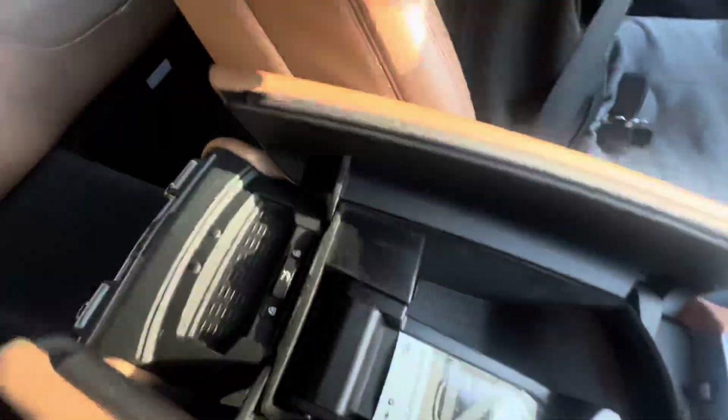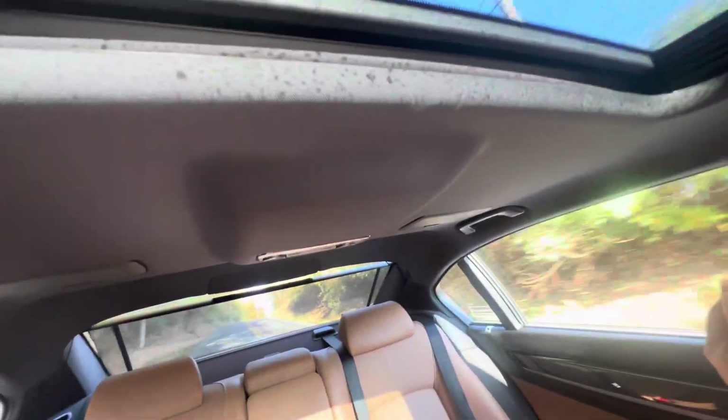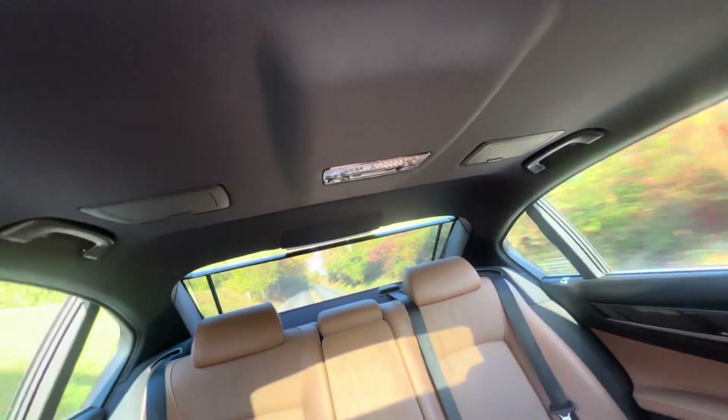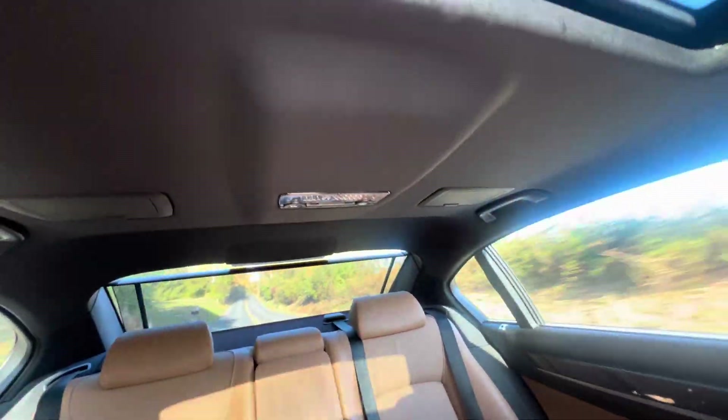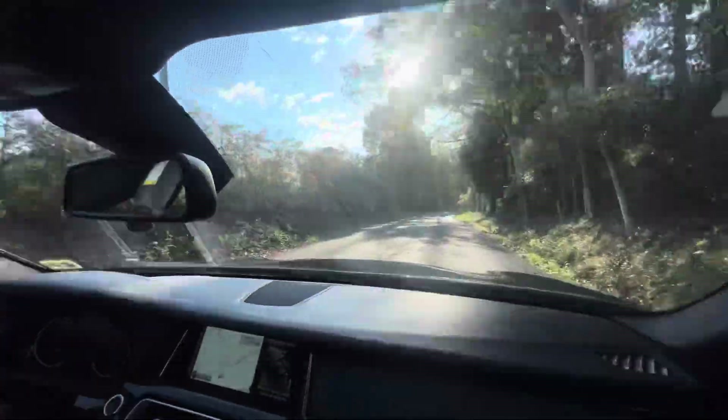It also looks like there's a trunk release button in here — right there — to unlock and lock the trunk. There's also a sunroof, which is pretty cool. This is the Li so it's extended — there's a lot of legroom back there. There's also climate control in the back.